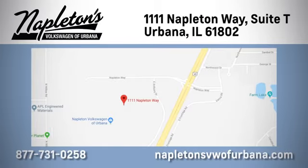Call, click, or stop in today. We're located at 1111 Napleton Way in Urbana.